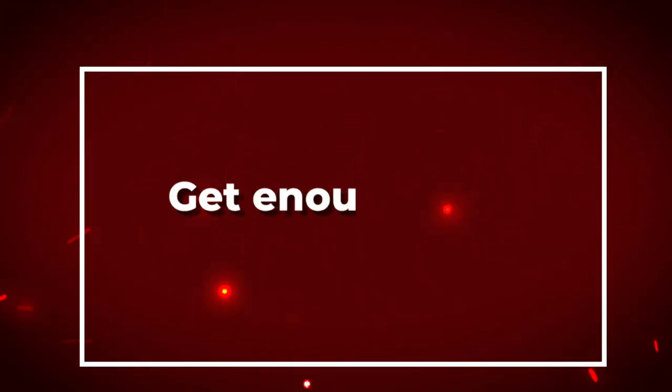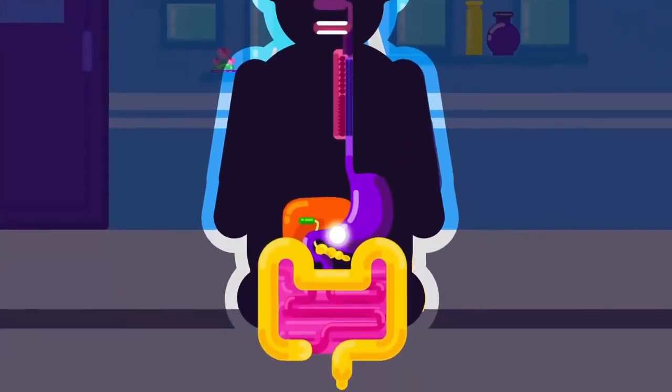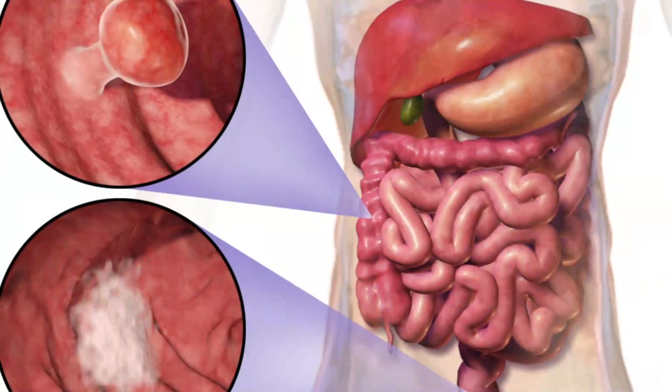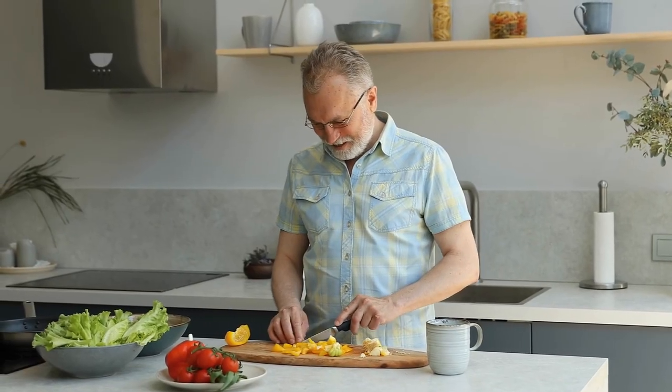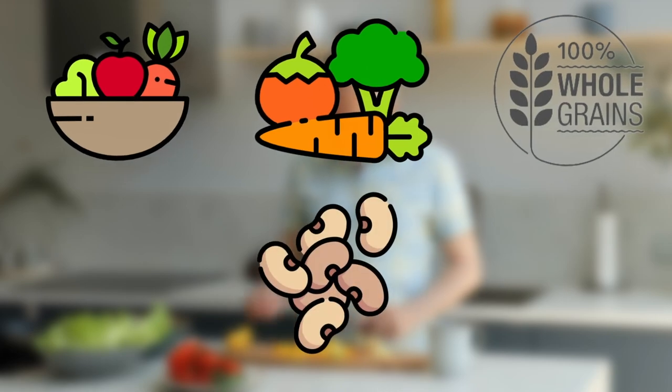Number four: get enough fiber. Fiber is an essential nutrient that helps keep your digestive system running smoothly. It promotes regular bowel movements, helps prevent constipation, and can also help reduce the risk of colon cancer. Make sure to include plenty of fiber-rich foods such as fruits, vegetables, whole grains, and legumes in your diet.